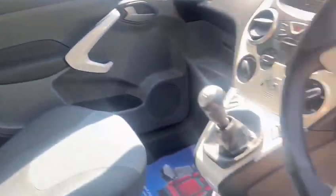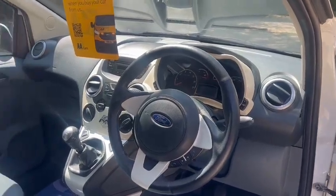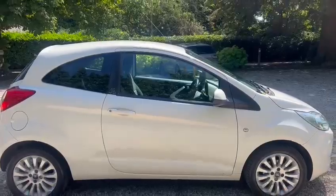Isofix in the back and a leather steering wheel there as well. Great, thanks for looking.